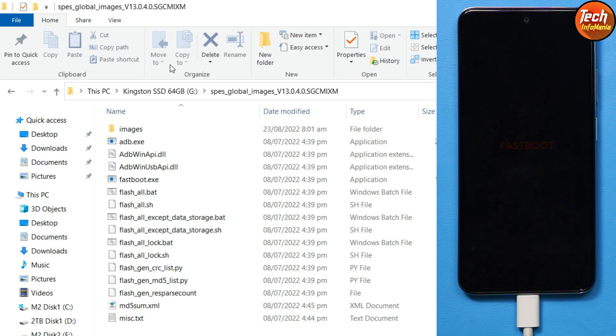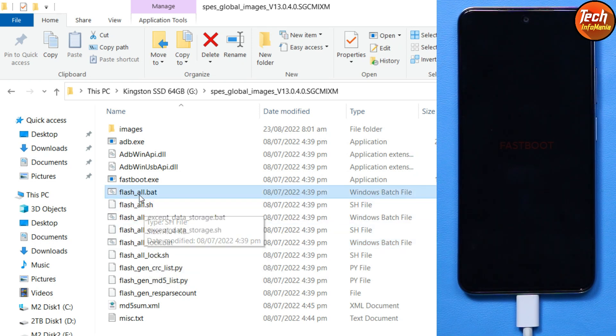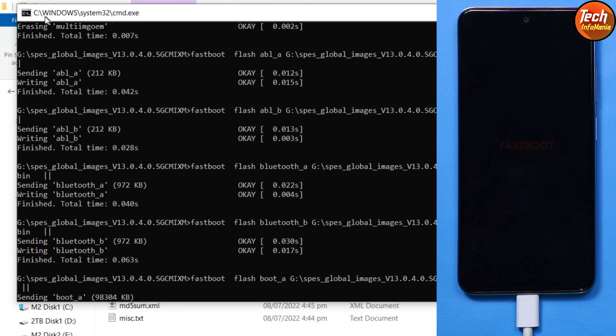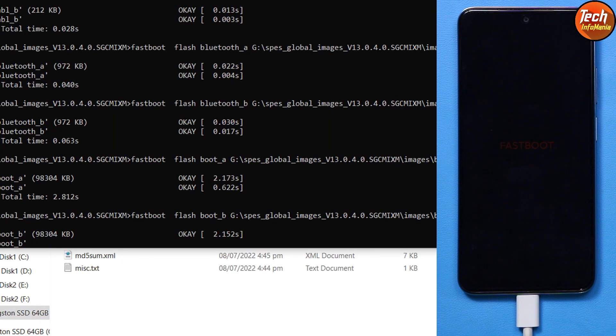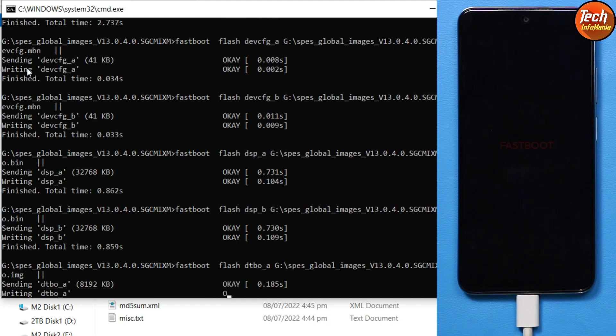Now the most important part: if you want to re-lock the bootloader while flashing, double-click the 'flash_all_lock' file. But if you want to keep the bootloader unlocked — like me — double-click the 'flash_all' file. The black command window will open and the flashing procedure will start. Wait for it — it may take around 10 minutes. Let the flashing complete, then we will continue.